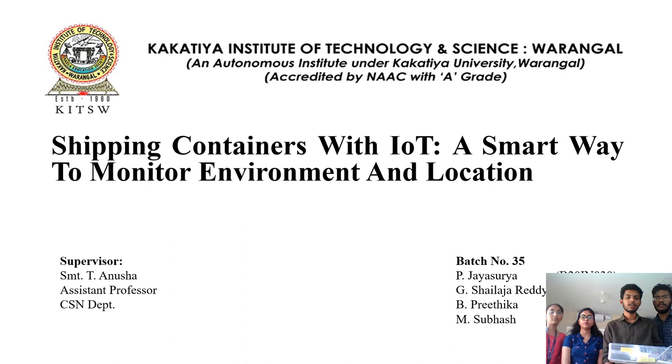Good afternoon everyone. I am Prijai Surya and our major project title is Shipping Containers with IoT: A Smart Way to Monitor Environment and Location.